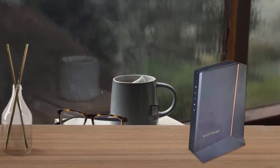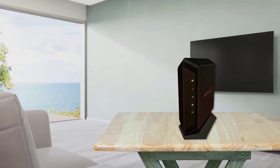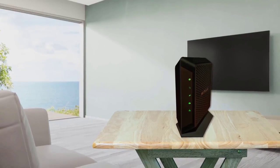While we considered the future-proofing each modem provides, 2.5 GbE routers and 2 gigabit internet plans are still too scarce for Wirecutter to recommend these modems broadly.